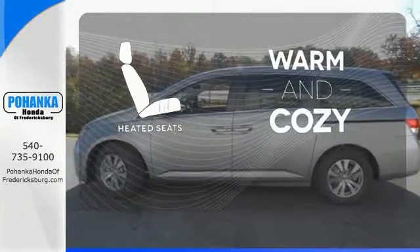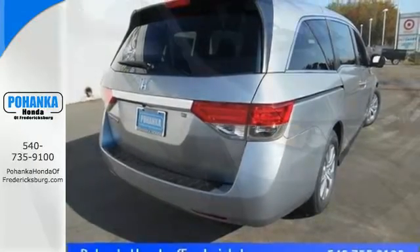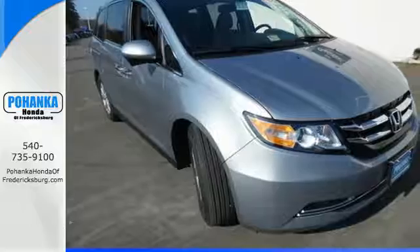Wrap yourself in the comfort of heated seats. Get your to-do list completed much more efficiently with this outstanding Odyssey. Come in for a test drive.